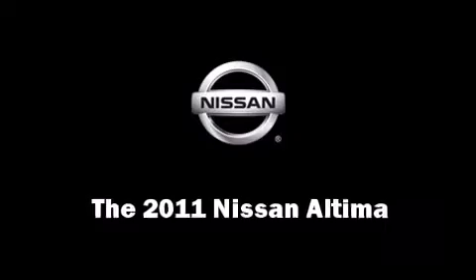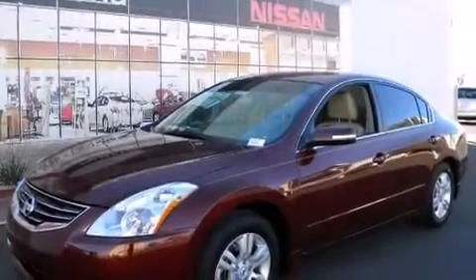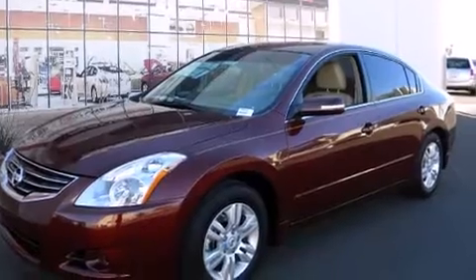The 2011 Nissan Altima. This four-door sedan stands out among competitors in its class.